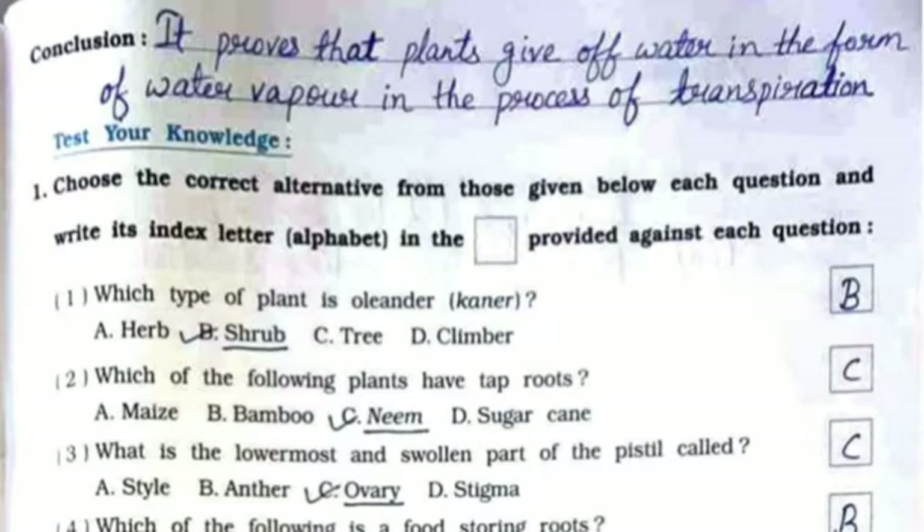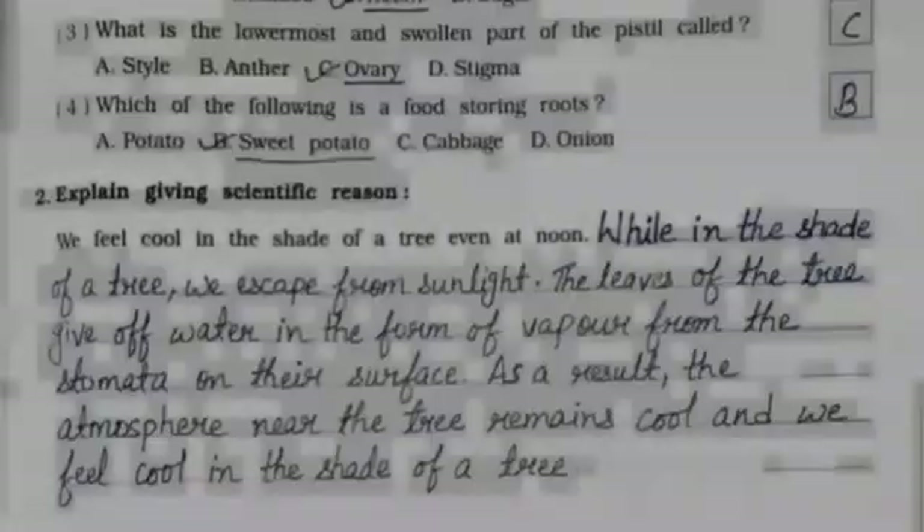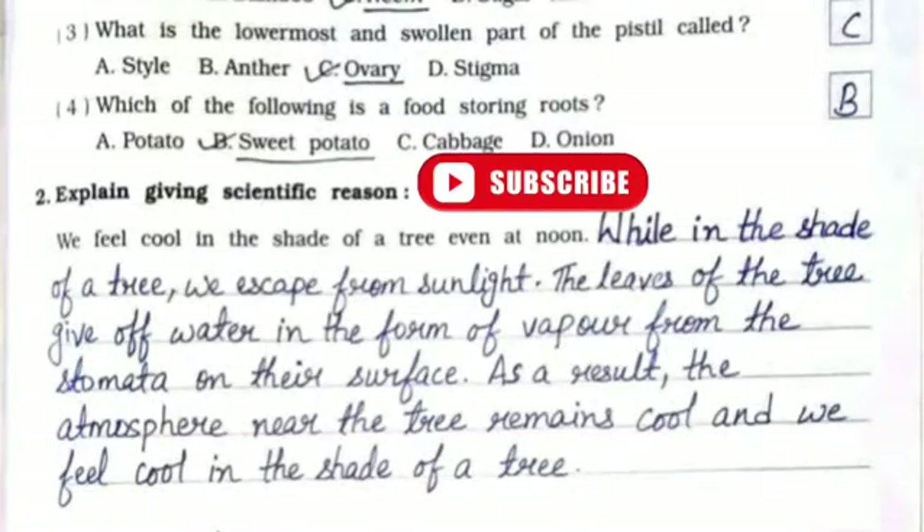Now, test your knowledge. Question 1 — MCQs. First: which type of plant is oleander? Answer: option B, shrub. Second: which of the following plants have tap roots? Answer: option C, neem. Third: what is the lowermost and swollen part of the pistil called? Answer: option C, ovary. Fourth: which of the following is a food-storing root? Answer: option B, sweet potato.